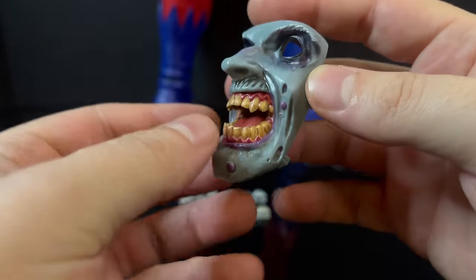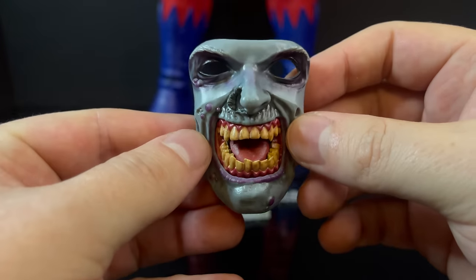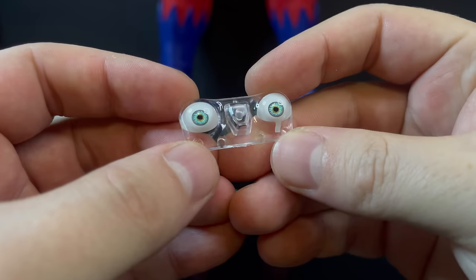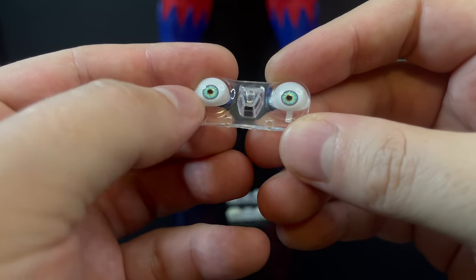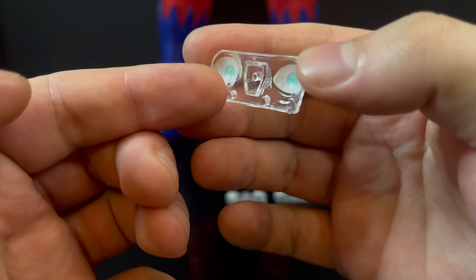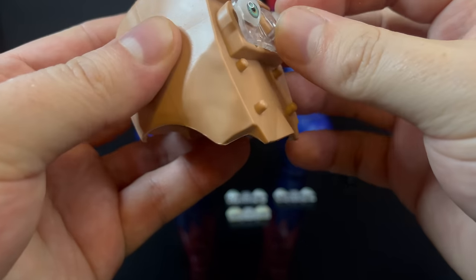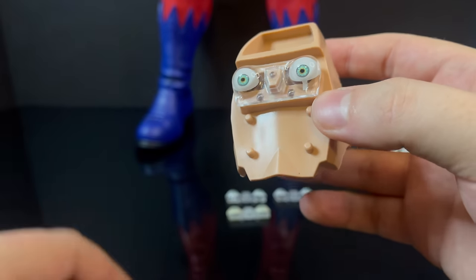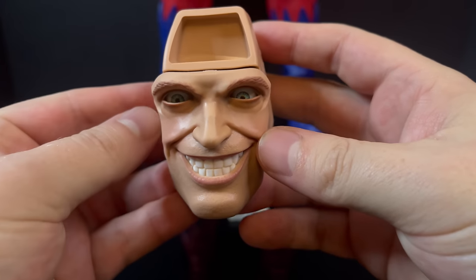I love the zombie head — I just wish they could have made the jaw movable, maybe even able to bite the Wasp's head off — that would have been awesome. You get these wild zombie eyes, which showcase the new tech: you can swap different eyes. They simply peg in one way on, one way off — you can't rotate or flip them. Then you choose a face plate, slip it on over the eyes, and there you go.